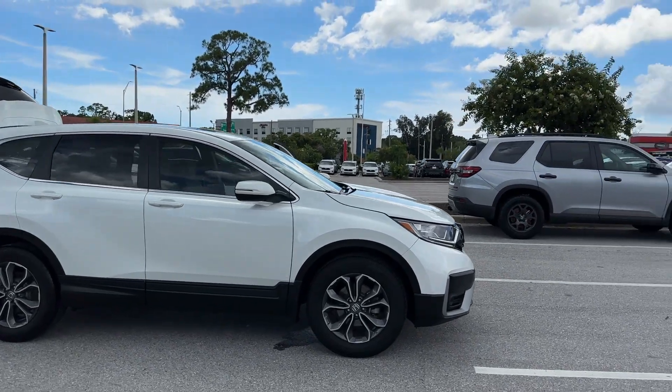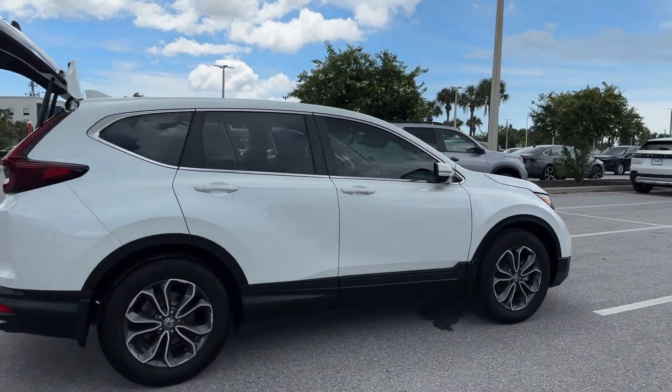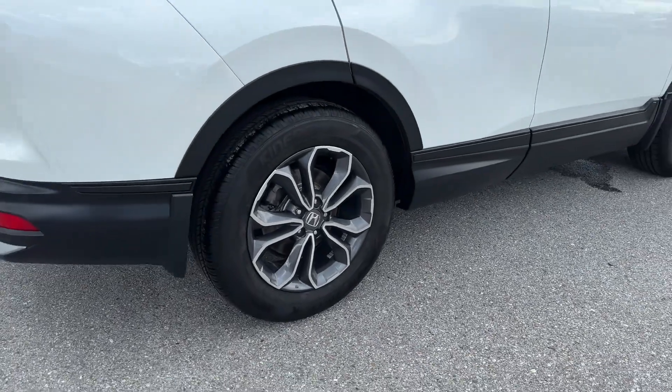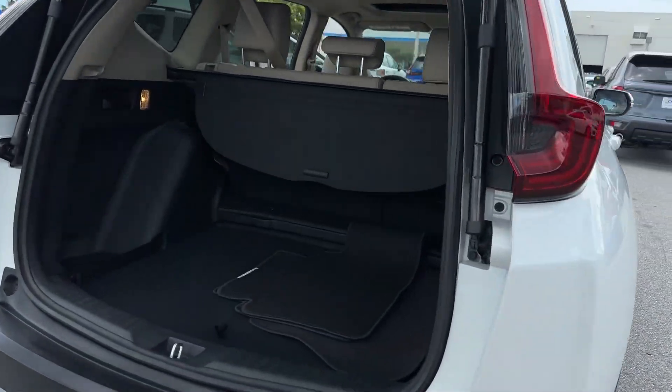2022 Honda CR-V. With less than 7,000 miles on the odometer, this SUV offers space as well as power and performance. Additionally, you'll be more than pleased with extra features like these.